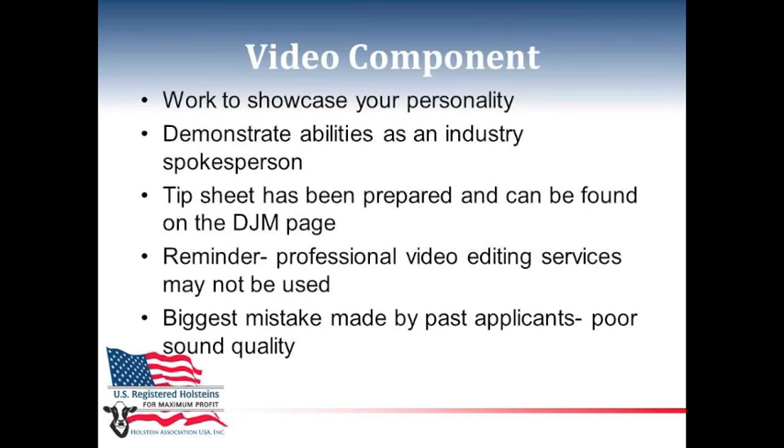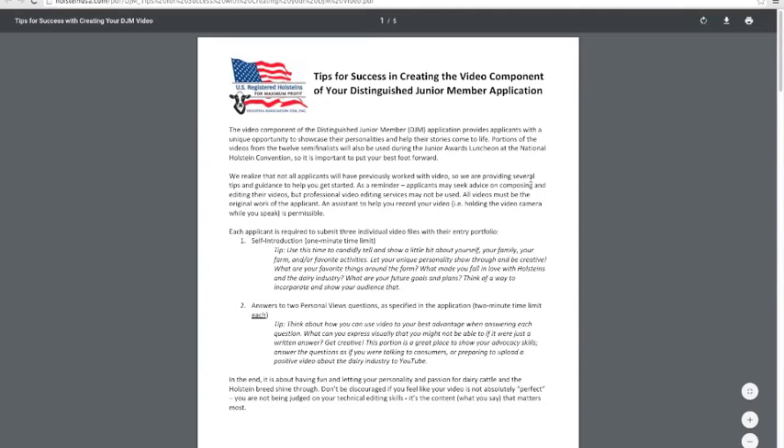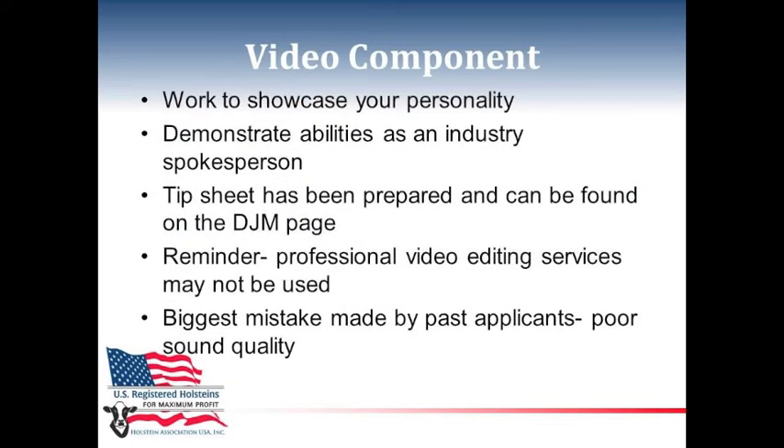For the video, you want to work to showcase your personality and demonstrate abilities as an industry spokesperson. We have a tip sheet that's been prepared and can be found at HolsteinUSA.com. A reminder: professional video editing services may not be used, but there are lots of members who have filled this out before that can help you with great advice. One of the biggest mistakes past applicants have made is poor sound quality — you want to avoid things like wind, birds, and other noises from the barn.